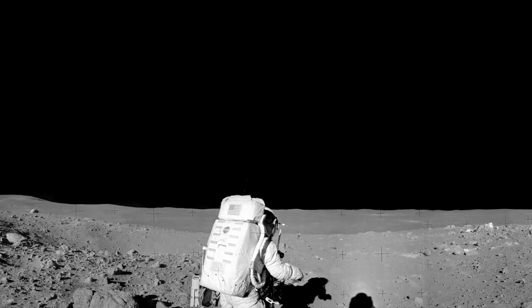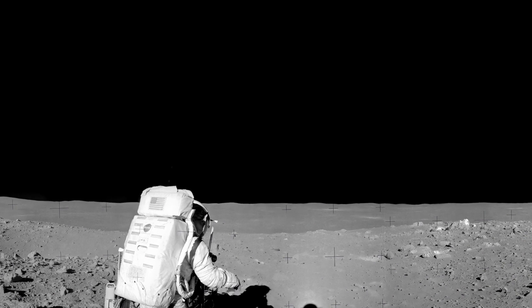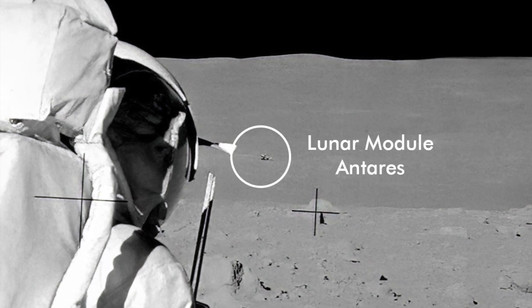Unfortunately, the crew were not able to reach the rim of Cone Crater, so mission control had to turn them back. This pan shows how far they had walked, with lunar module Antares visible 1.3 kilometers away.